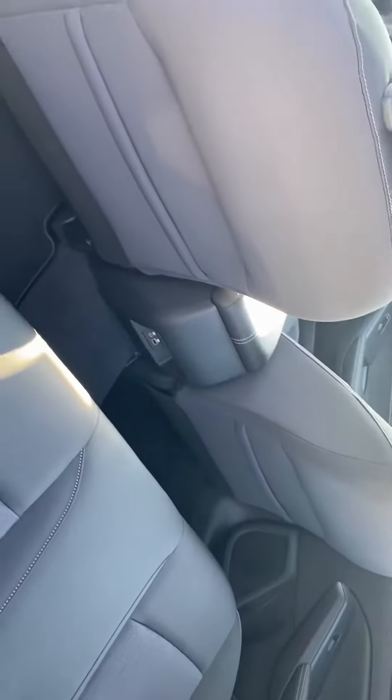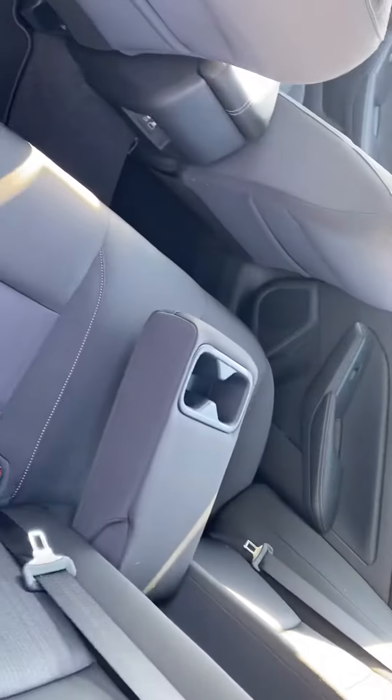In the back, seating for three, plenty of leg room. You've got a couple of USB ports for your back seat passengers, and a fold-down armrest with cup holders.